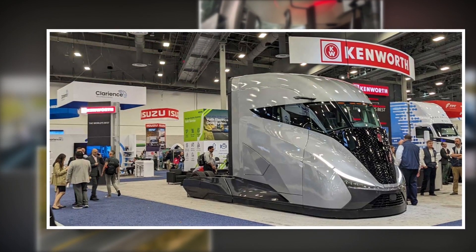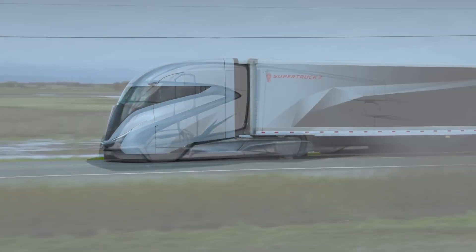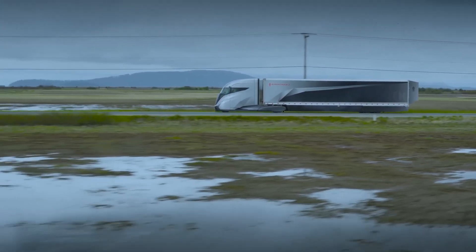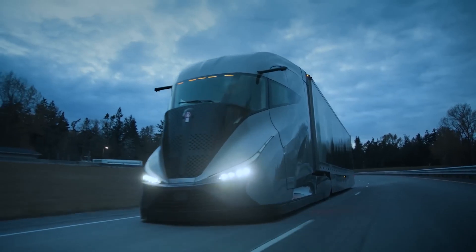Now, if you've been around the block, you know Kenworth is no stranger to building tough, reliable trucks. They've been doing it for nearly a century. But the Super Truck 2? This one's something else. It's not just about power — it's about efficiency, innovation, and the kind of craftsmanship that's made Kenworth a trusted name in trucking.